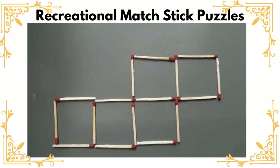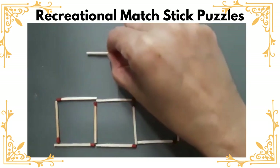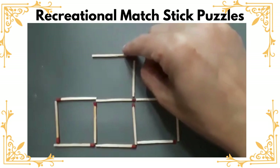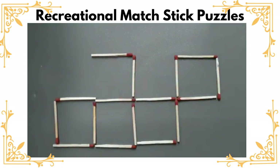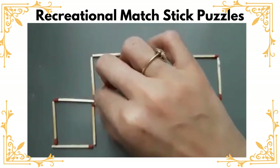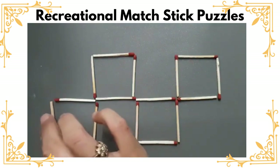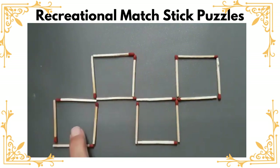Let us solve this. We can move this matchstick and place it here, and then the second one — move this and place it here. Now you see what do you get? We get four squares of the same size. Isn't it interesting? One, two, three, four. Do you find some other solution? Please do share that. Thank you. Bye-bye.